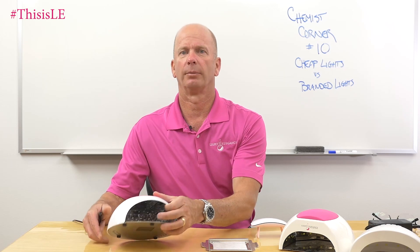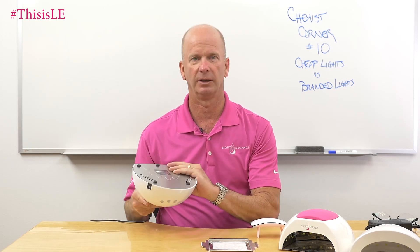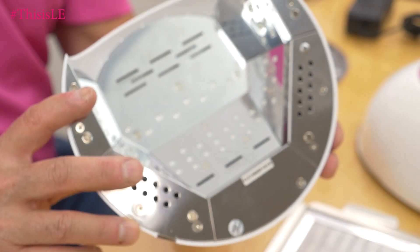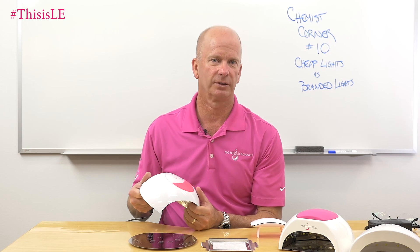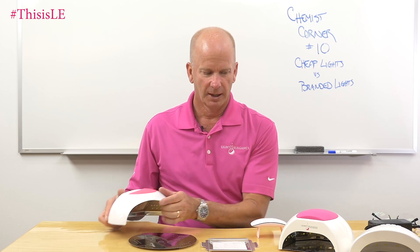So cheap lights versus what I'm going to call branded lights. A branded light would be something that is branded for us. This one is actually made in Taiwan, but you can see the construction is really, really nice. And the other nice thing is it looks attractive, it looks great on your desk. And if you are using a gel system from a manufacturer and you use their branded light, it's going to make you look more professional.